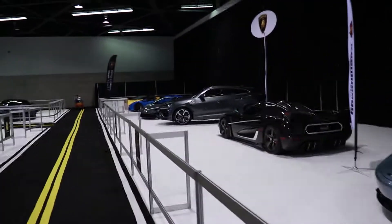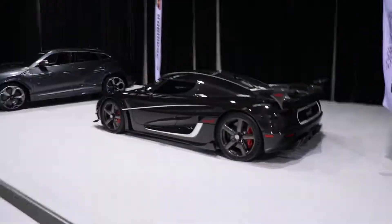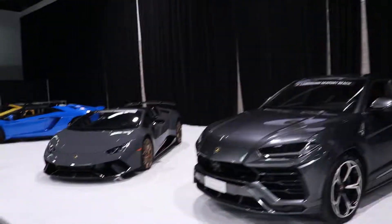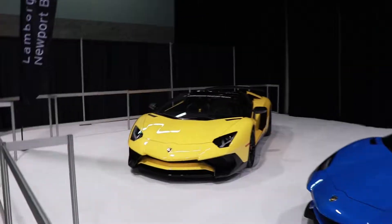It wouldn't be an OC Auto Show without Dan the man. We saw this car in Monterey this year. Nice to see the Jochen again. Of course we got the Urus, the Perf Spider, and a nice Aventador S. And a speed.